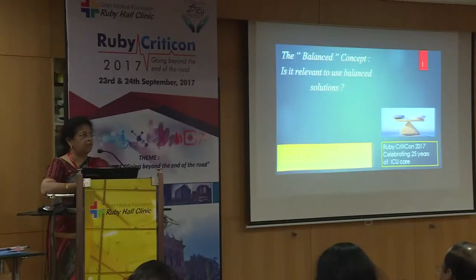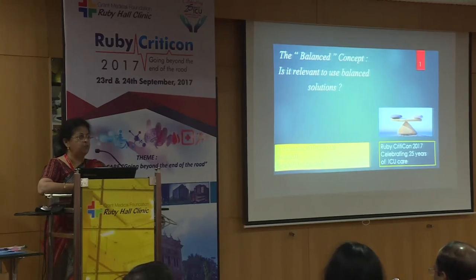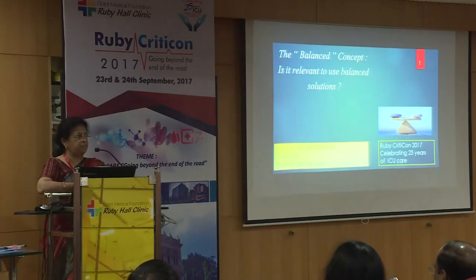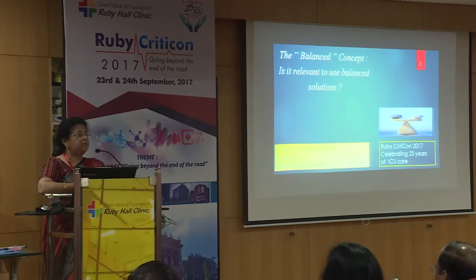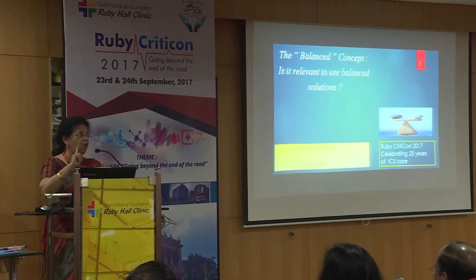In the next 20 minutes, I am going to try and cover the recent evidence for IV fluids. All of you may be wondering, this is such a mundane thing. But perhaps if we analyze our prescriptions, the maximum number of prescriptions would be for IV fluids rather than any other drug, either in intensive care, the operation theatre, or in the emergency room.